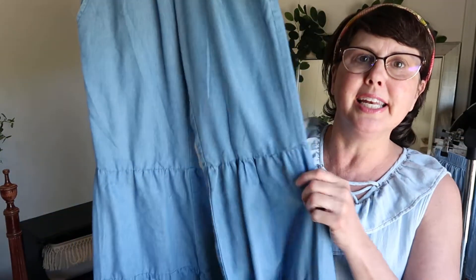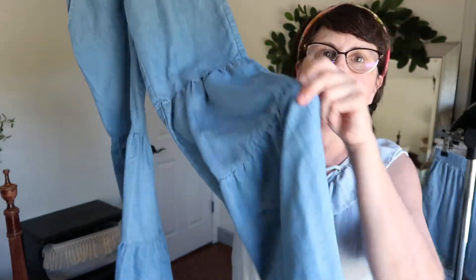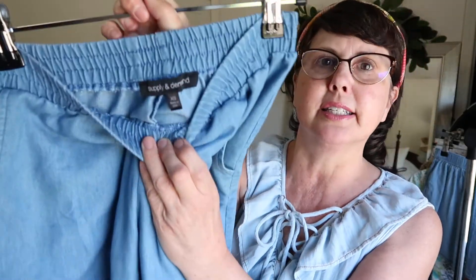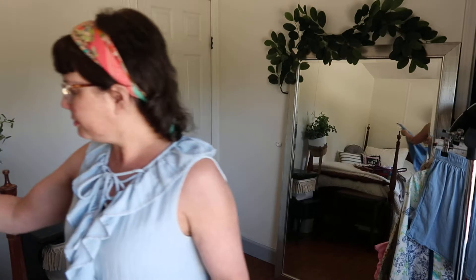The first item I want to share are these fun pants — so adorable with the little ruffle bottoms. They're very lightweight, perfect for summer. They're Chambray Supply and Demand, size extra small. Most of these items are already listed in my closet and I will have the Poshmark link in my description.